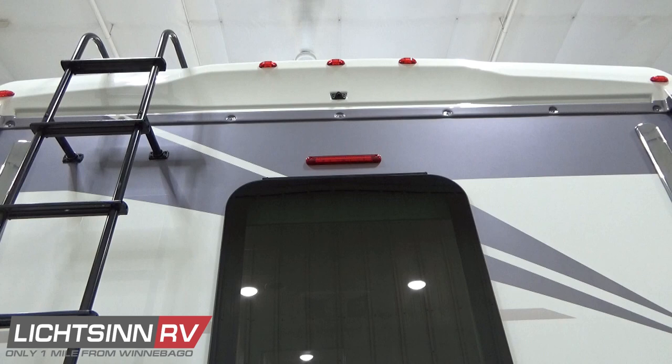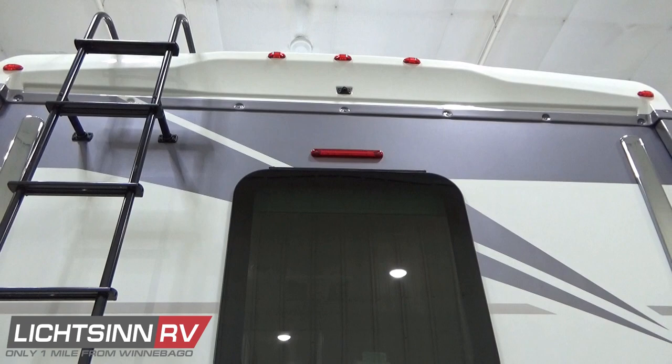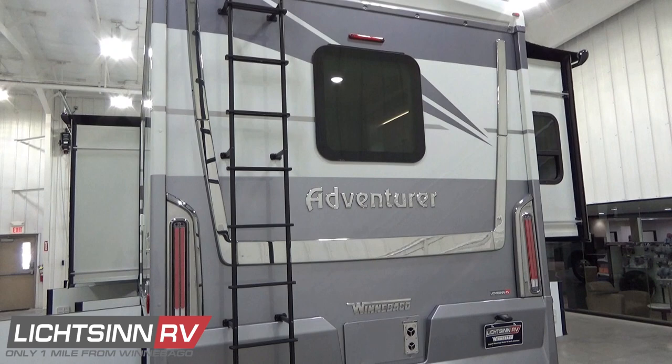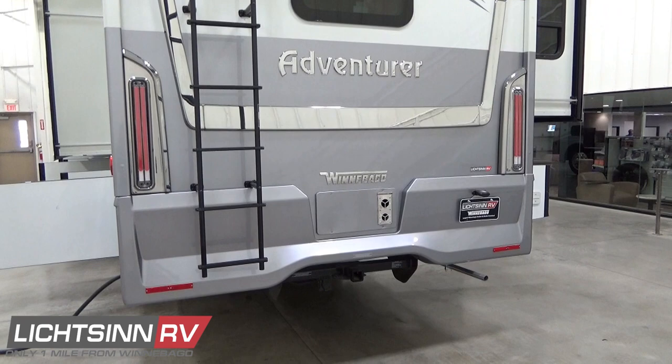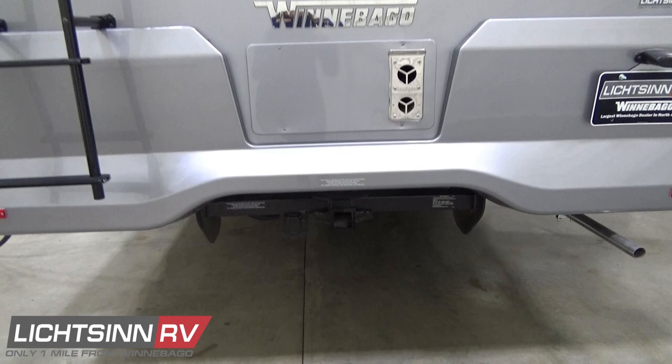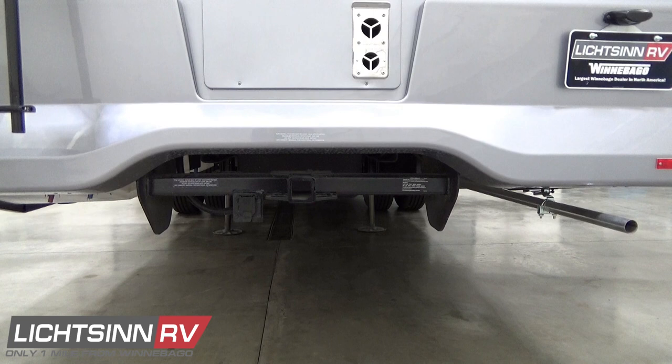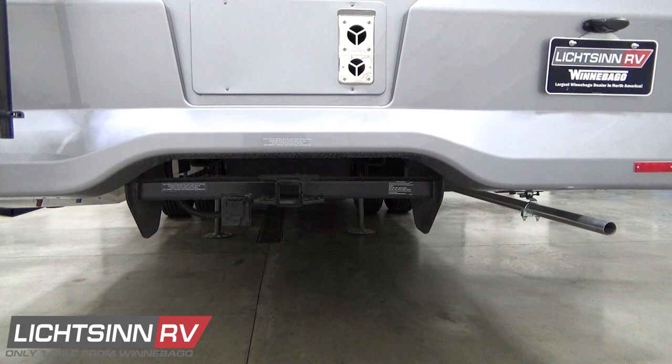In the one-piece fiberglass end cap, you'll see the high-mount brake lamp with the rear-view color camera monitoring system, an emergency exit window to the master bedroom suite in dual-pane thermal-insulated glass, and a sturdy ladder for access to the one-piece fiberglass roof. Down below is a 5,000-pound factory-installed tow package with a seven-blade wiring harness, also e-coated — a voluntary investment beyond RV industry code. You'll also see the exhaust to the rear for the low-profile ducted furnace.